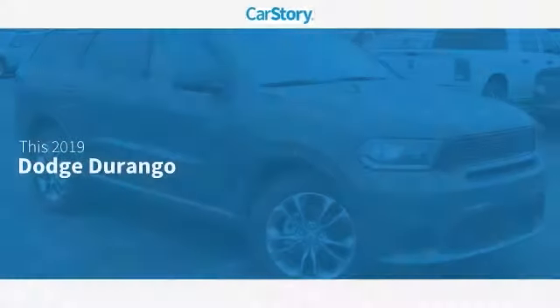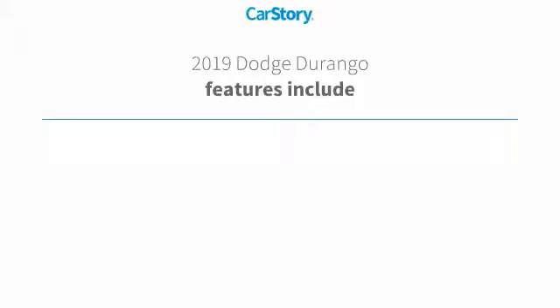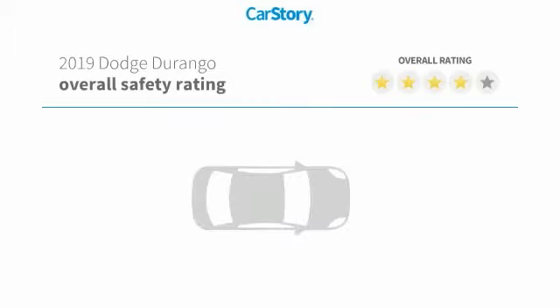CarStory research indicates this vehicle as being priced below the average market price. Features also include keyless entry, towing package, steering wheel controls, Uconnect system, and hands-free Bluetooth integration.